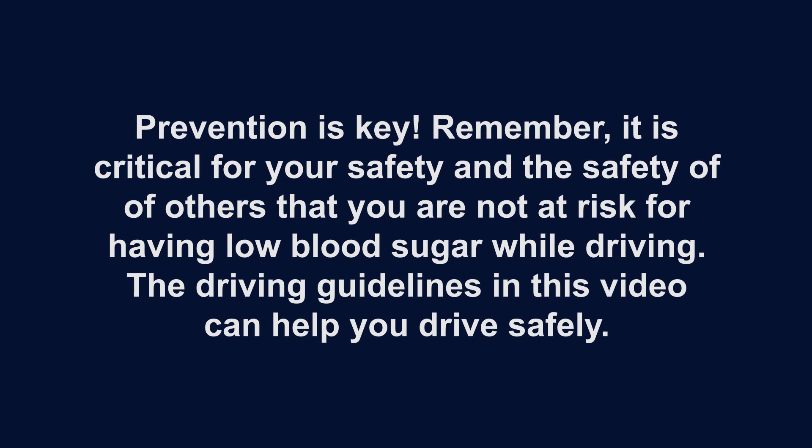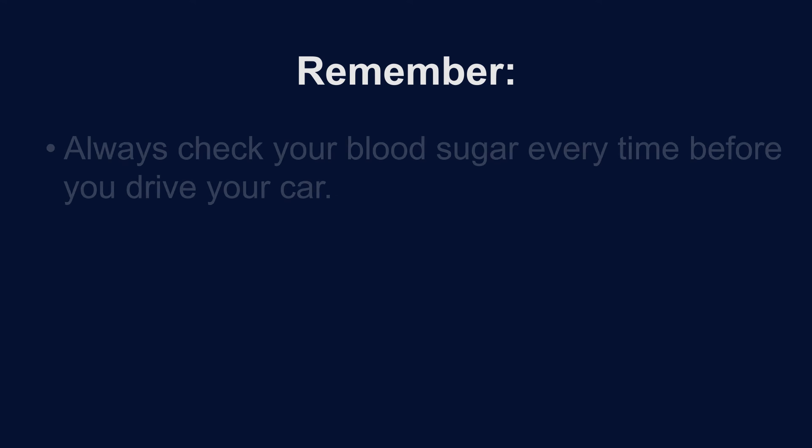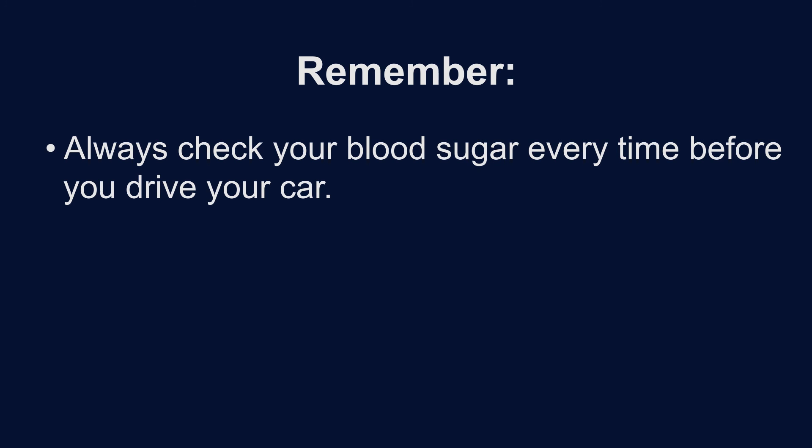Prevention is key. Remember, it is critical for your safety and the safety of others that you are not at risk of having a low blood sugar while driving. The driving guidelines listed in this video can help you drive safely. We hope that this video has helped you to learn about preventing and managing hypoglycemia and driving. Remember to always check your blood sugar every time before you drive your car. You need five to drive.